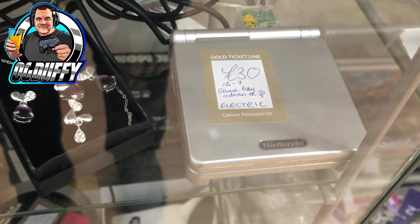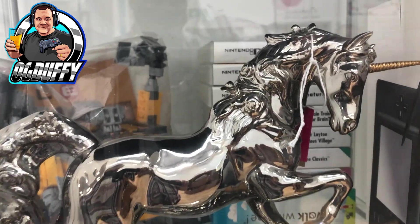This one caught the eye and was actually not badly priced - it was 30 pounds for a Game Boy Advance SP. They're going for about 40 pounds upwards on eBay, so that wouldn't have been a bad pickup at all.